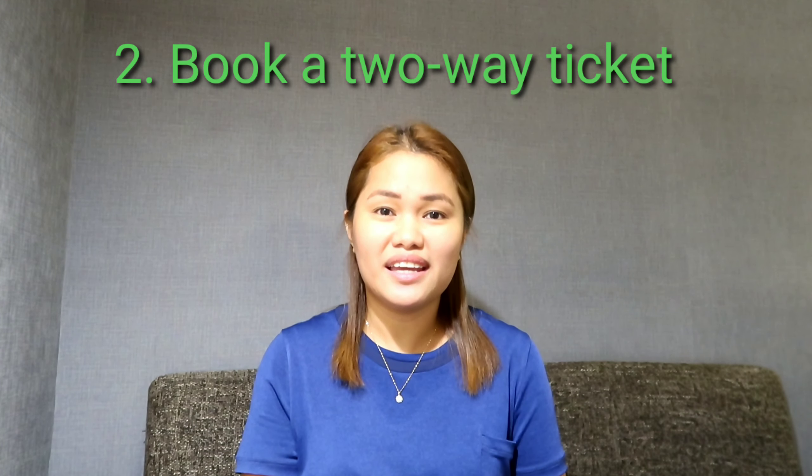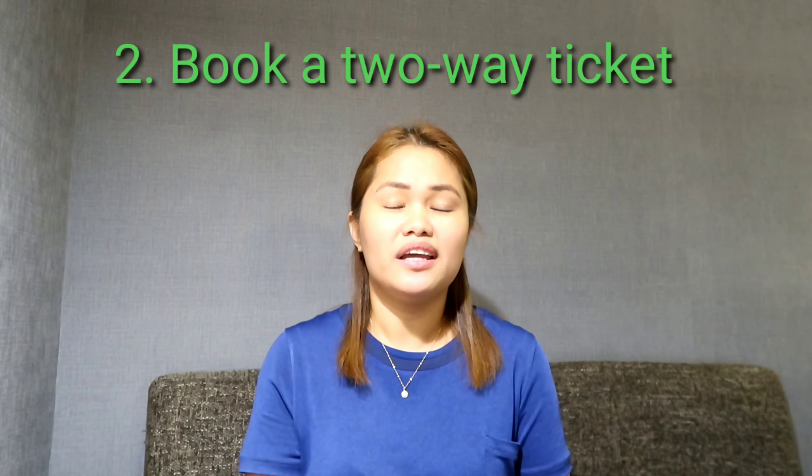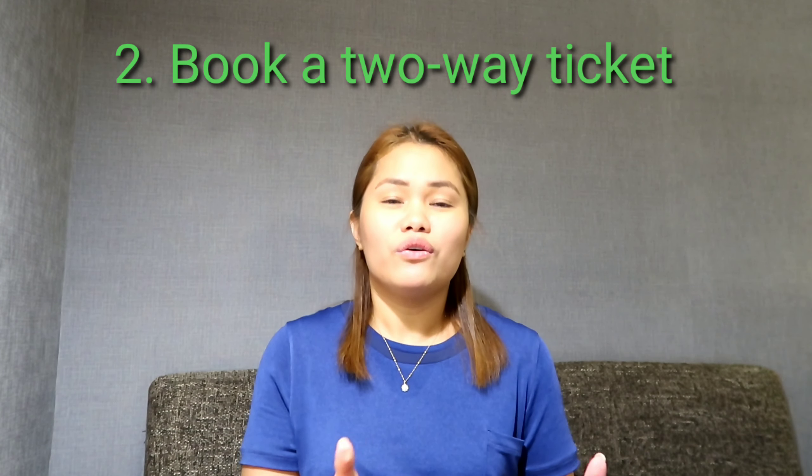Number 2: You must book a ticket going to Taiwan, and make sure you have a confirmed return ticket, because the airline will look for that.